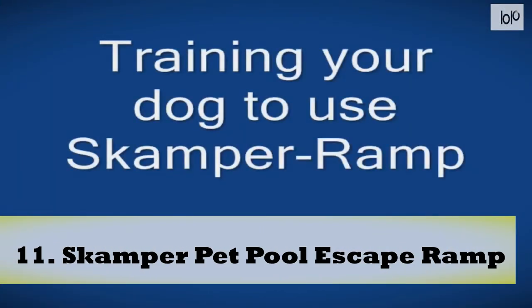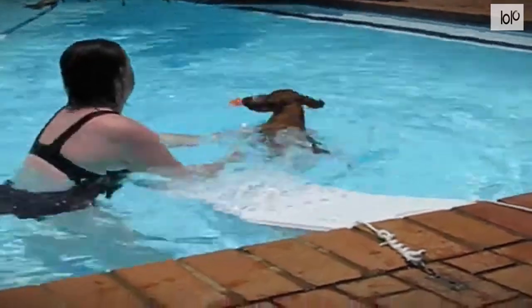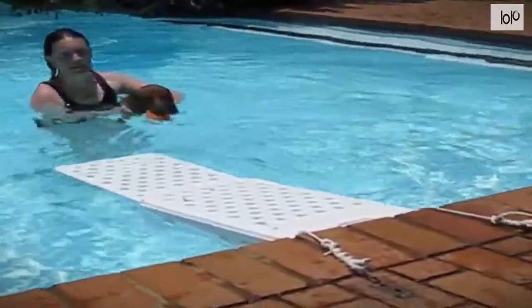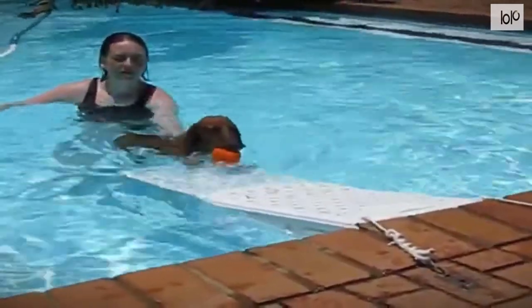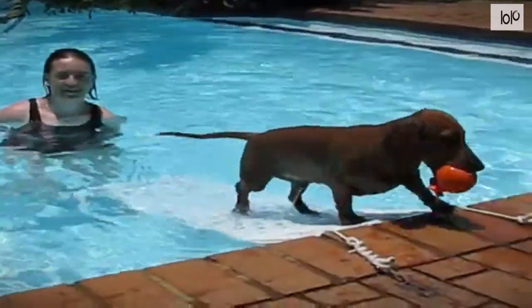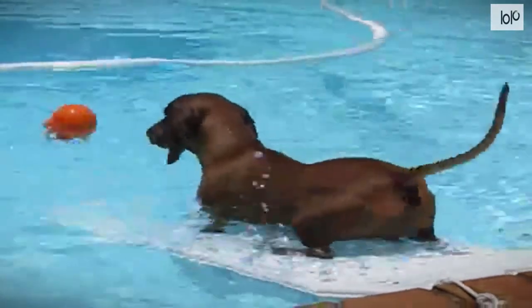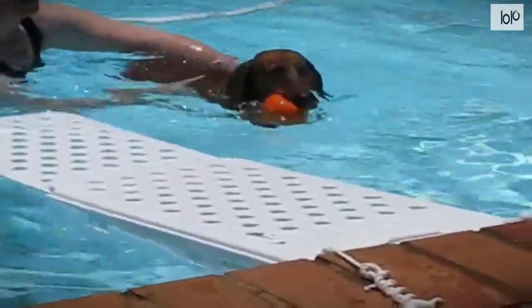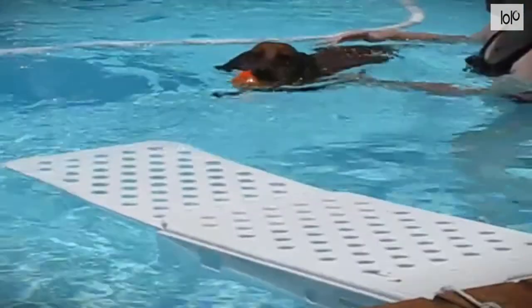Number 11: Scamper Pet Pool Escape Ramp. In case your pet struggles to come out of the pool, the Scamper Pet Pool Escape Ramp is the accessory you need. Once set up using hardware and ropes on the side of the pool, this ramp lets your dogs jump out of the water as and when they wish to. To make it easier for them to step out, the ramp has been perforated for easy use. It's a lightweight device that generally floats on water unless needed during an emergency, and it helps pets learn to be independent while getting out of the pool.